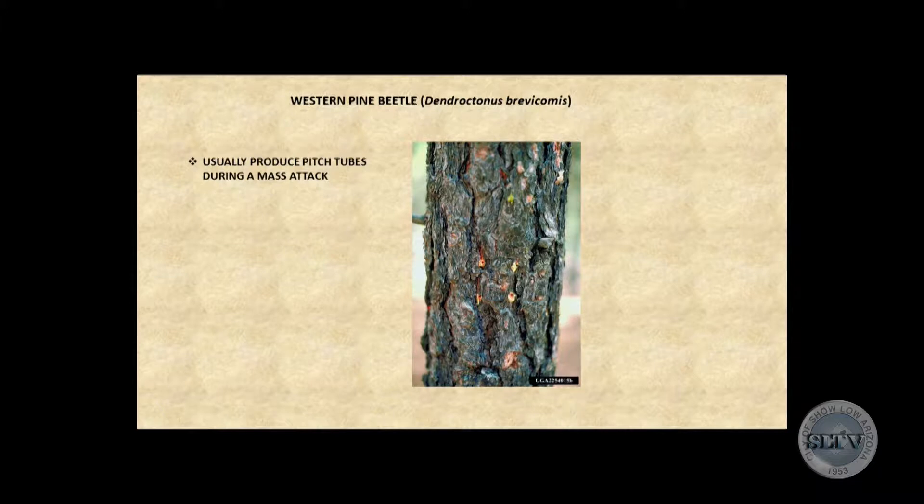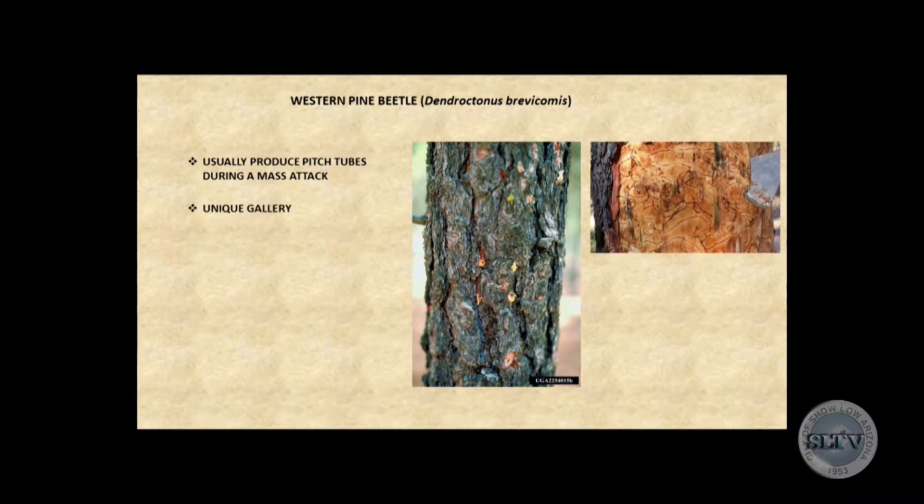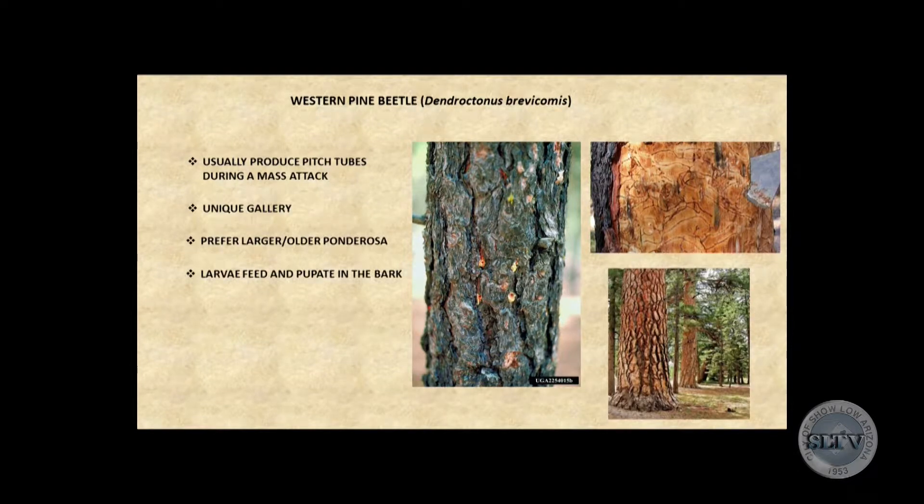This is a typical bark beetle attack by the western pine beetle. You can see the little pitch tubes are somewhat pinkish — a sign of successful attack. Their galleries are hard to see on a small screen but kind of look like spaghetti, and unusually, you don't see larval feeding off the main galleries. They prefer larger, older, over-mature ponderosa pine, and the larvae feed deep in the thick bark tissue, making them hard to find. When done, they'll emerge and look for another tree.